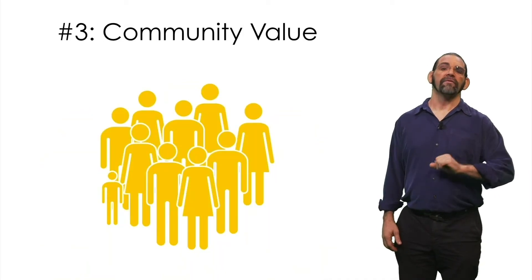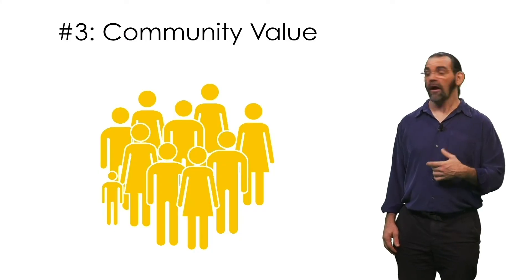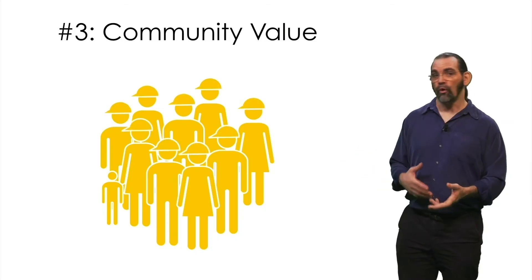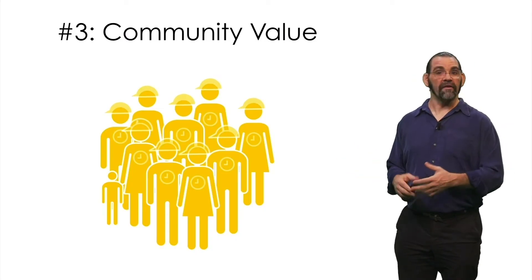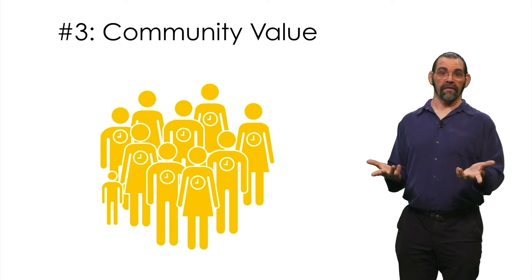Third, consider what's best for the people and local economies where the company manufactures, sells, and otherwise operates. Do the people there need more jobs or more flexible free time, or is there some other social good your service can support?